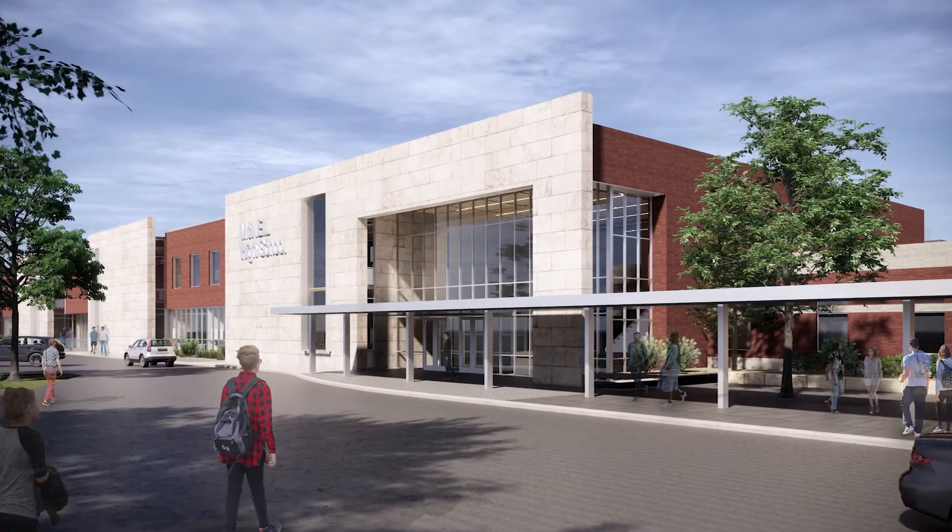The McNeil High School Master Plan calls for approximately four phases and we've accommodated the first phase. We're now moving to the second phase.